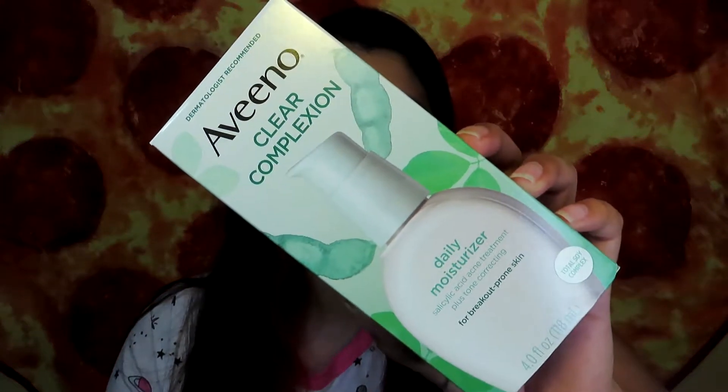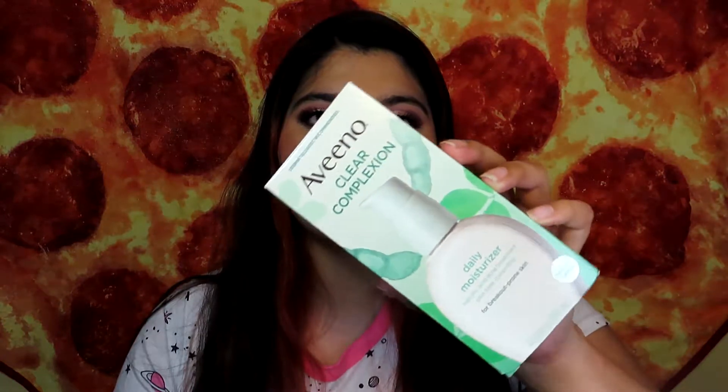I also sprayed Lysol inside so it should be disinfected enough, hopefully. I'm going to begin with this small little box because there's only one item here. The first thing is this Aveeno Clear Complexion daily moisturizer with salicylic acid acne treatment plus tone correcting for breakout-prone skin. This is a moisturizer that I use on a daily basis — I apply it every morning and every night. I love it and I'm almost out of the one I have in my room right now, so I'm happy I already got this.